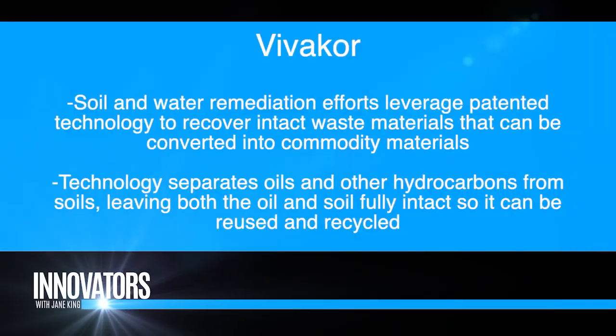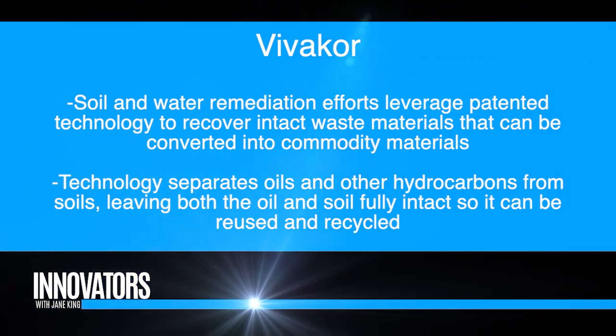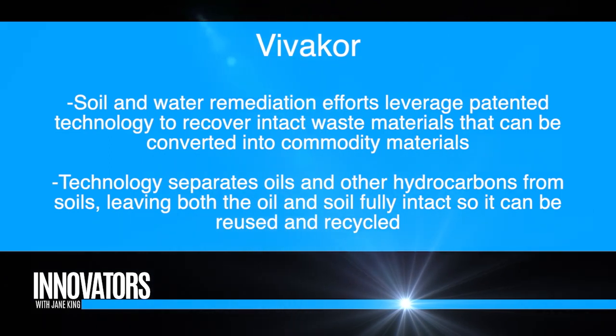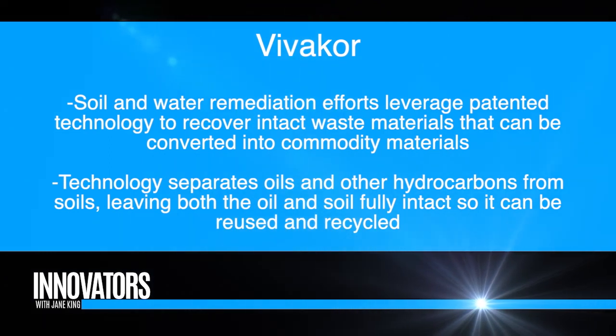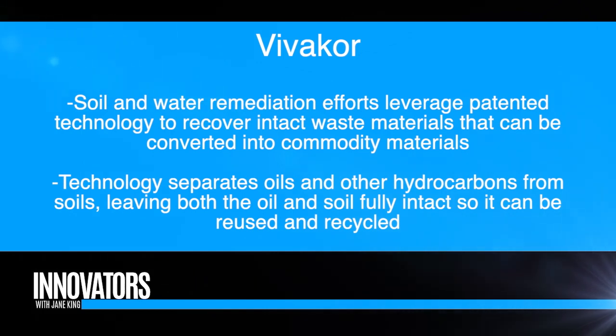Utah's similar to that because we deal with mother nature's mess. There are these topical surface oil sands, and Utah has anywhere from 20 to 30 billion barrels of surface oil sand material. You can't do anything with the land. But we come in, we separate the oil from the soil, make the soil usable and the oil usable. In Utah we don't sell oil — we sell asphalt cement, an asphalt product for roads, which is in huge need.